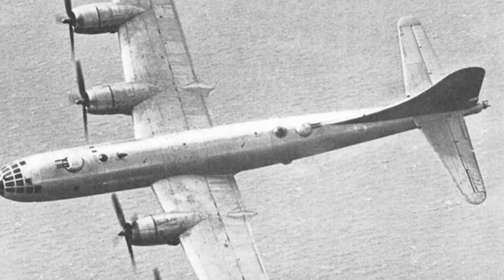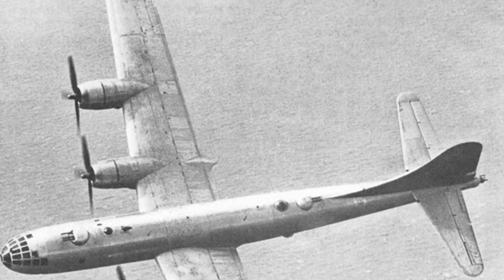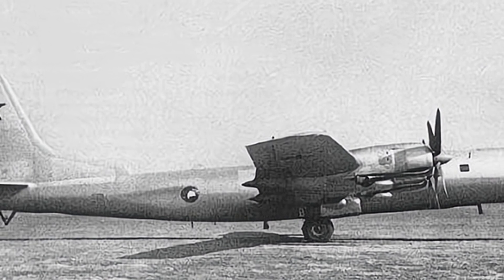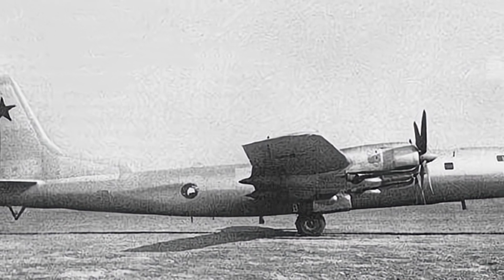However, the range of this propeller-driven bomber was unable to meet the needs of the Soviet military. As a result, the Soviet Union attempted to develop a long-range bomber version based on the Tu-4, which led to the creation of the Tu-80 and Tu-85.